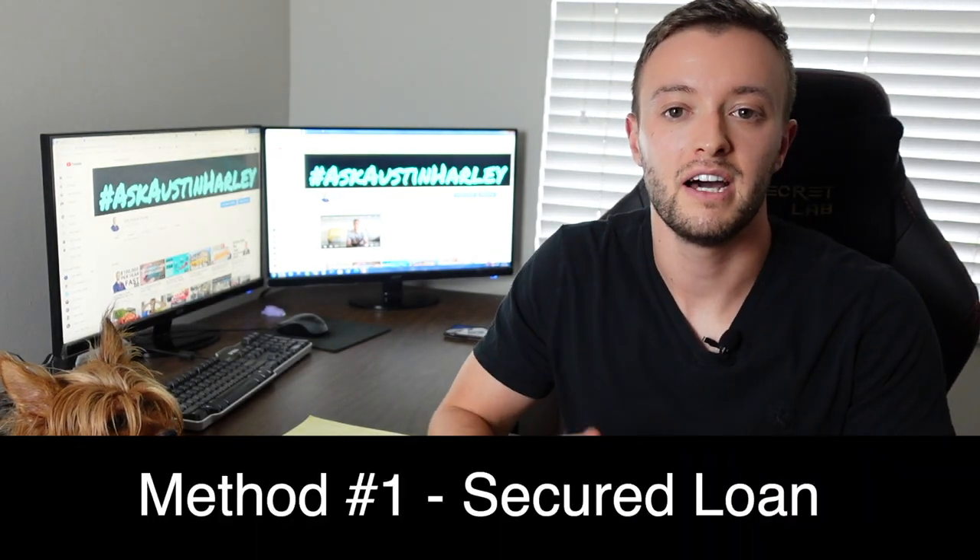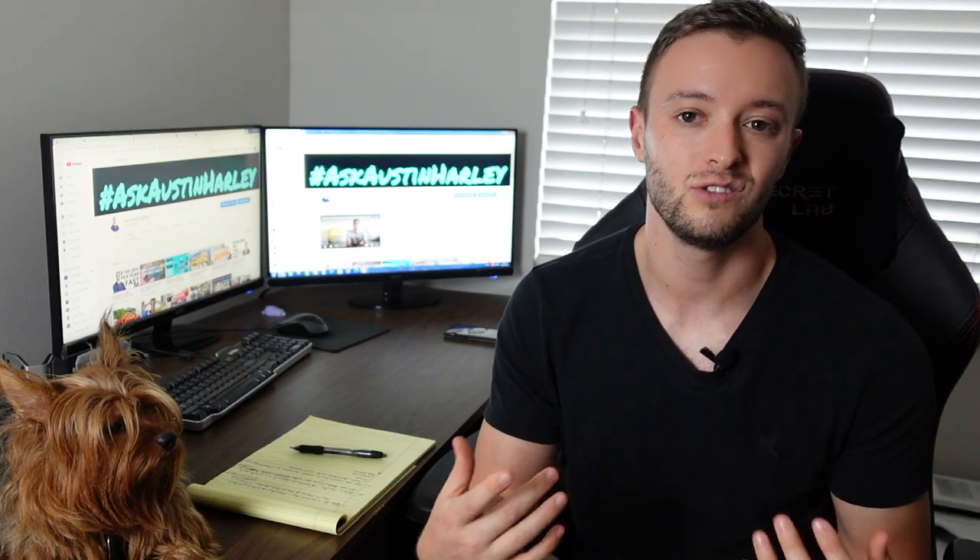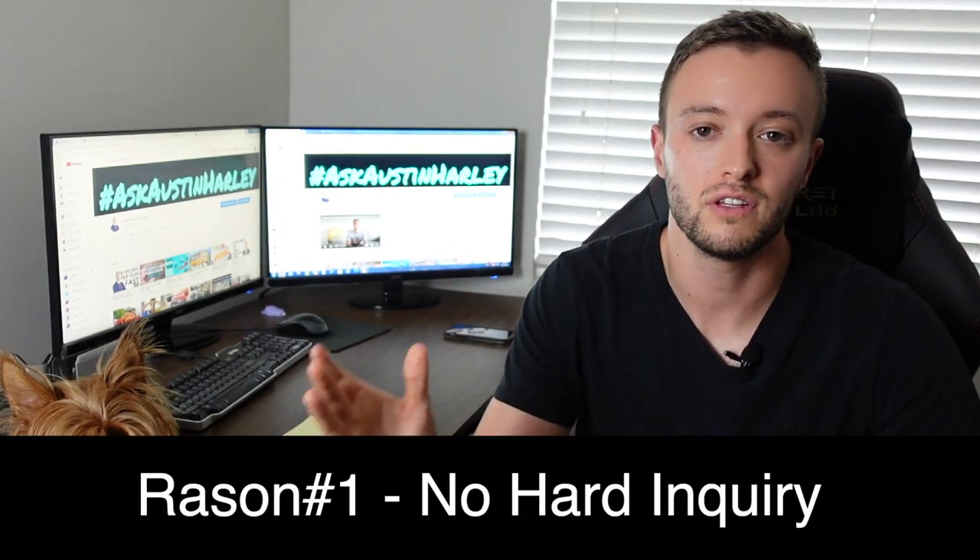Method number one you may or may not have heard before. However, it's a no-brainer, bulletproof method that whether you have bad credit or good credit, you should do to strengthen your credit score. And it's to apply for a secured loan. Now the first thing you're asking is what the heck is a secured loan? There are two main reasons why you would want to go that route. If you apply with a local credit union, there's a 99% chance they don't even actually run an inquiry to get you approved for this loan.